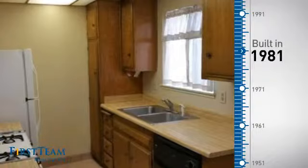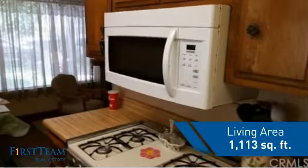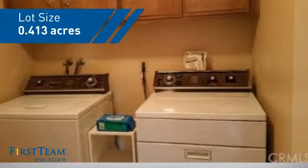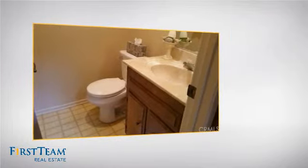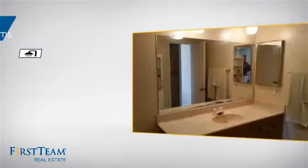This property was built in 1981 and features over 1,100 square feet of space, giving you a spacious layout to play host or kick back and relax after a long day. Inside you'll find two bedrooms so you always have a private space to come home to, as well as two full bathrooms.